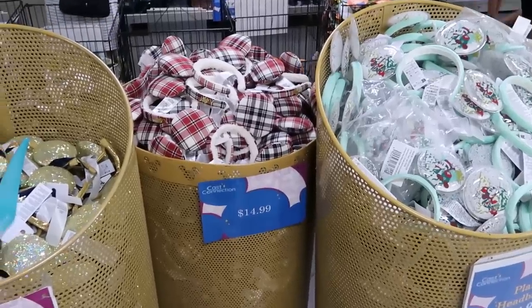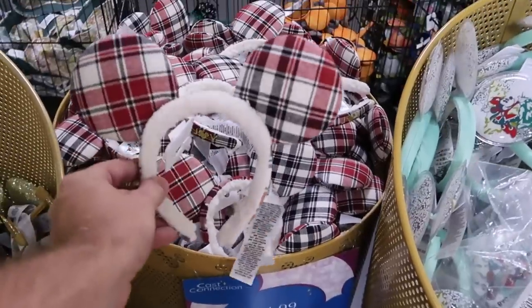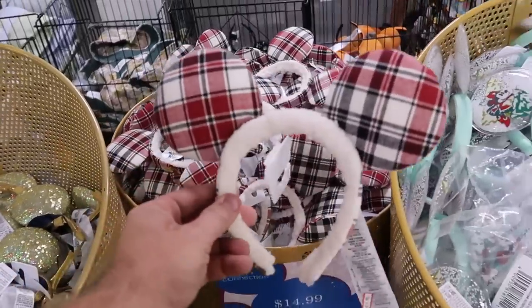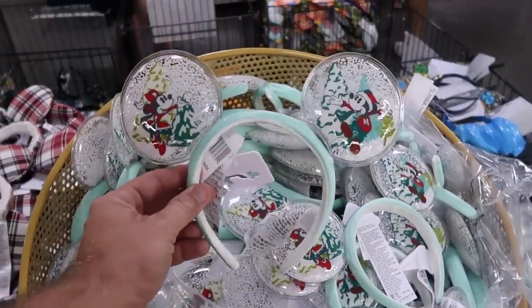They do have an enormous selection of different ears here, a lot of them from the holiday collection. These are those plaid Joy collection ears with a fuzzy Sherpa inside — they say Joy on the side. They are $14.99 only. And then over here you also get $14.99 ears from last year's Christmas collection with snow inside the ears and Mickey and Minnie on either side.